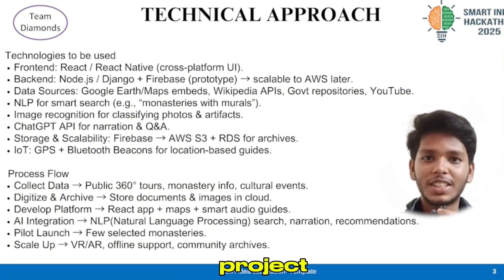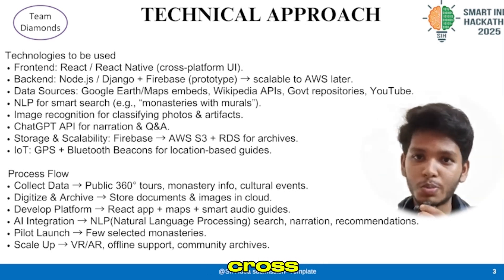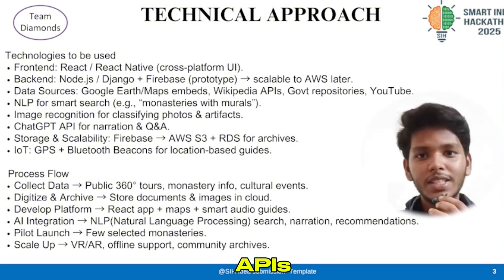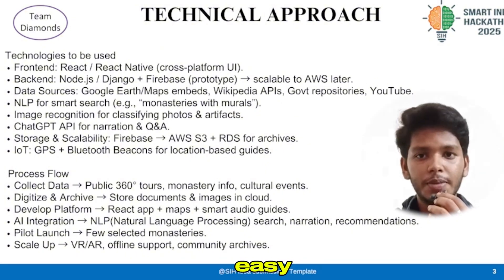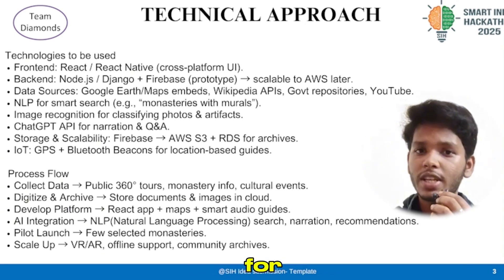The tech behind our project combines React Native on the front end for a smooth cross-platform app experience, with a backend built on Node.js and Firebase. APIs like Google Maps make navigation easy, while an AI system highlights unique places and experiences for each user.